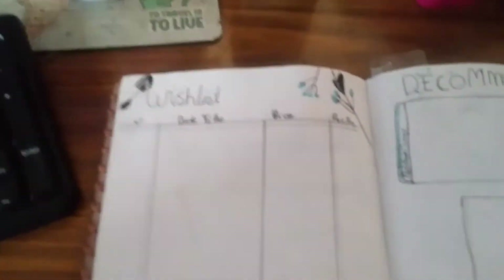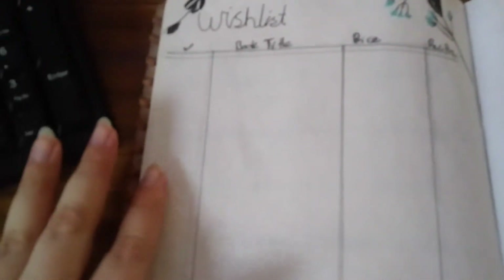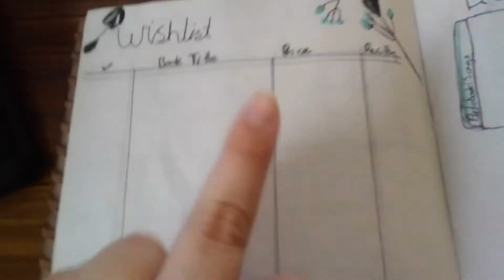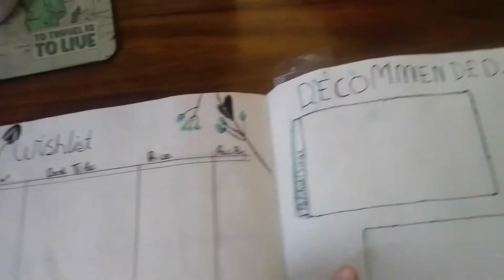Next we have a page that was inspired by Little Book Owl Kaz. It's my wish list with have I bought the book, the book title, and the price. She doesn't have a price in hers but I put a price in mine just so I'm aware of how much the book is costing and who it was recommended by.